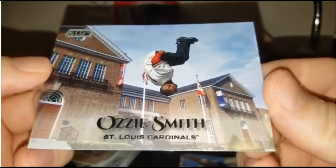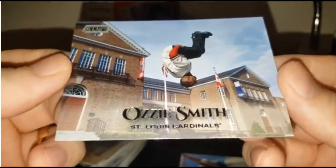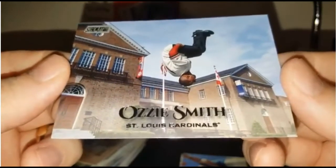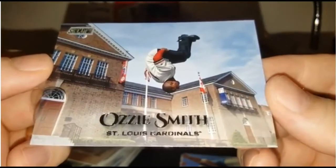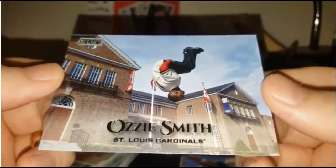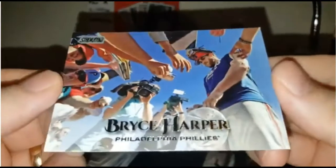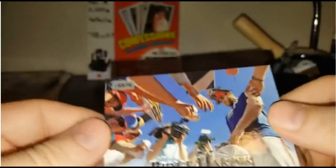Ozzie Smith — he's in the middle of his signature opening day flip. I don't know where this is, but I bet he could still do it if he wanted. That reminds me of every opening day from the 80s, how he would do a flip coming out onto the field. Very neat. Bryce Harper — that's a great shot of him just signing for the fans. He's with the Phillies — it still trips me out.